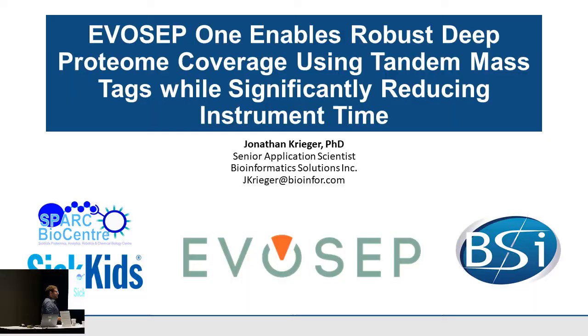Thanks for having me. What I want to talk about is how we've used the Evosep in the core lab. A lot of this work was done at the core facilities work bio center at SickKids, where the constant question was: how do we get really deep proteome coverage in a really short amount of time, because we bill based on mass spec time.